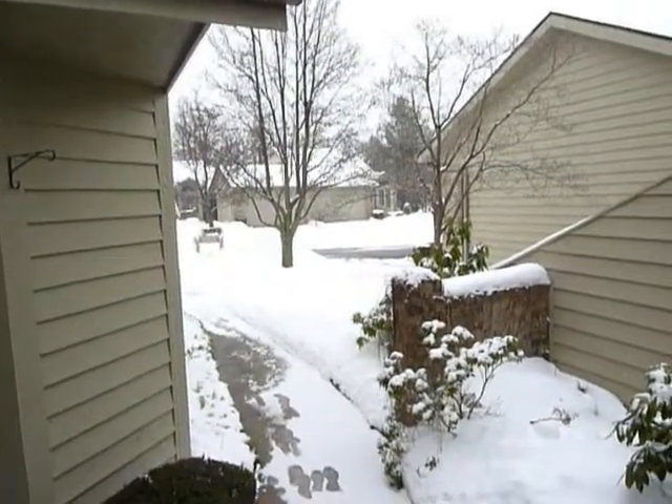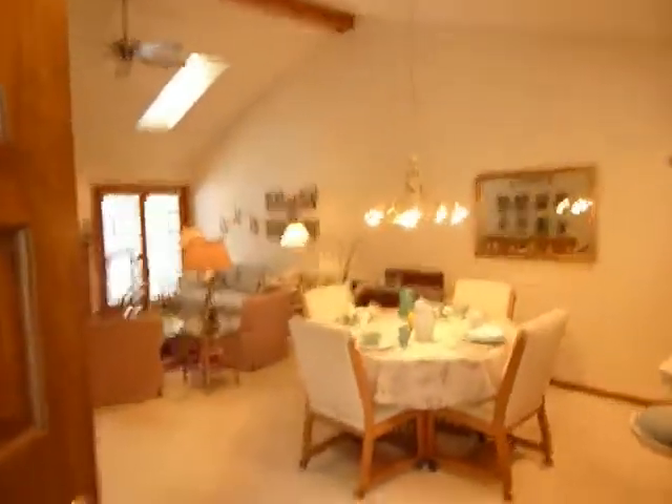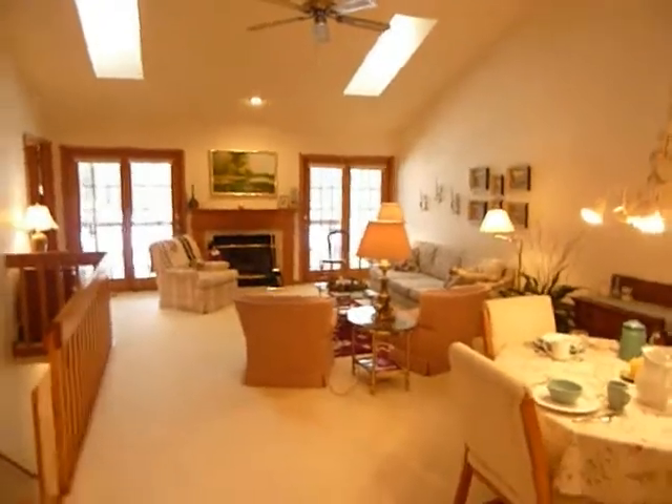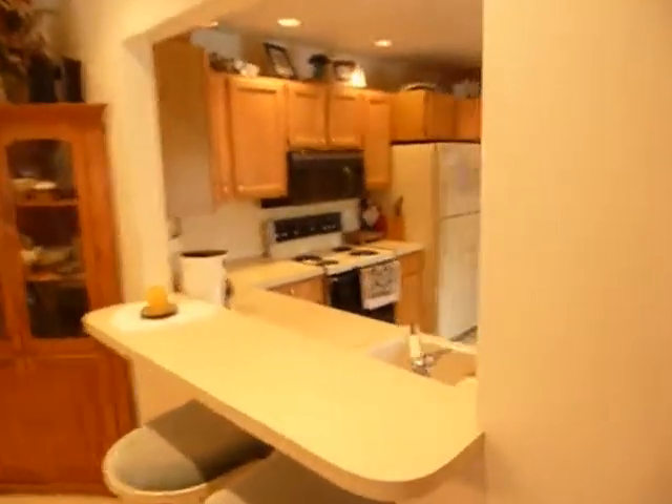Welcome to 2035 Tall Meadows. It's a condo in the Applewood condo project. As we enter through the front door, there's a big great room with a fireplace, and that has a pass-through to the kitchen.